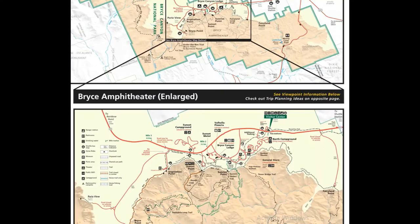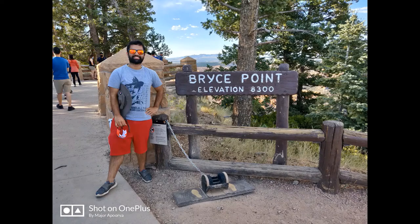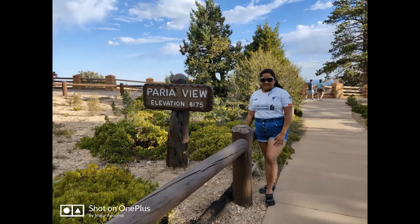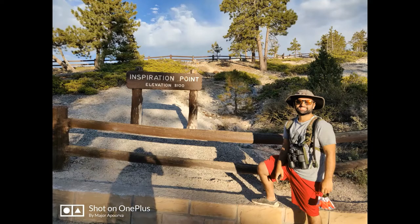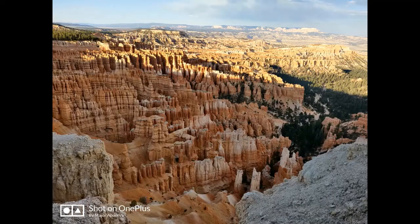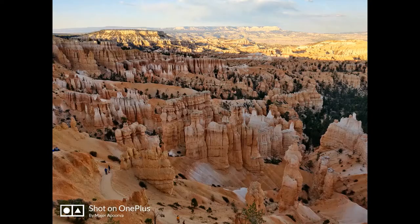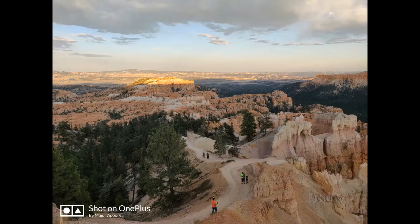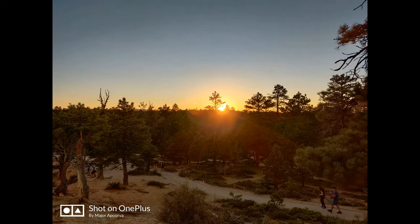The most beautiful views of the hoodoos and the best hikes are in an area called Bryce Amphitheater. We started exploring this area by visiting Bryce Point, the Paria View, and then the ever-so-inspiring Inspiration Point. Bryce Canyon has some of the most stunning sunrises and sunsets you can view, provided you get the right conditions. They have Sunrise Point and Sunset Point, and as it was late in the evening and perfect time for sunset, we headed to Sunset Point.